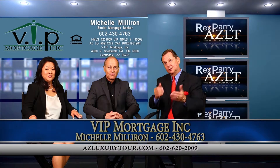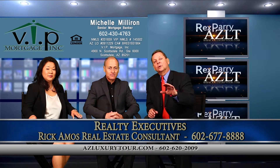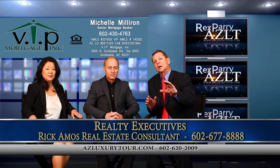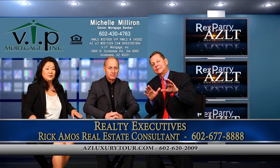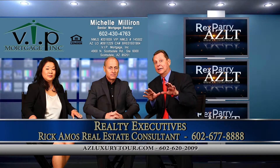And our next guest is Rick. I'm Rick Amos, Realty Executives here at Paradise Valley and Scottsdale. What we're looking for is some beautiful homes, and Rick has these beautiful listings in the Paradise Valley area, Scottsdale and Arcadia.